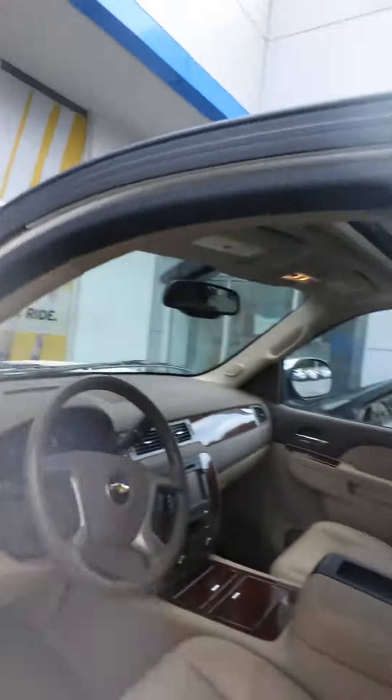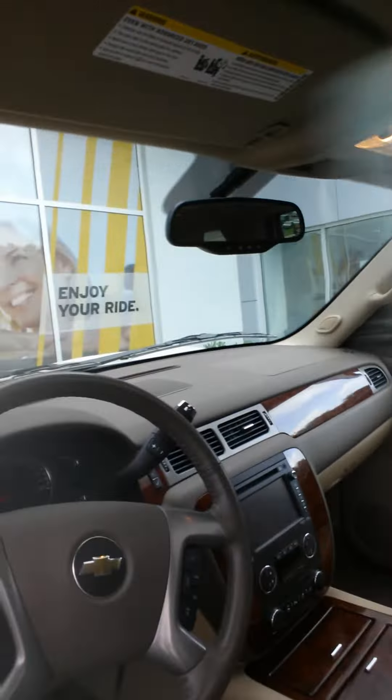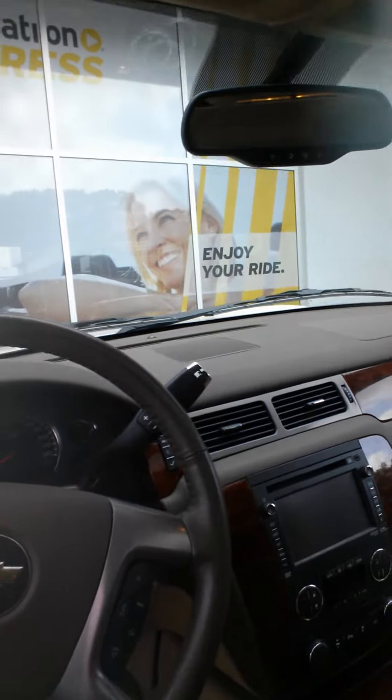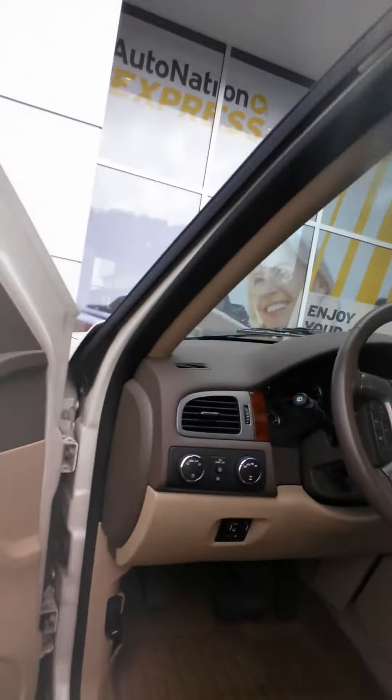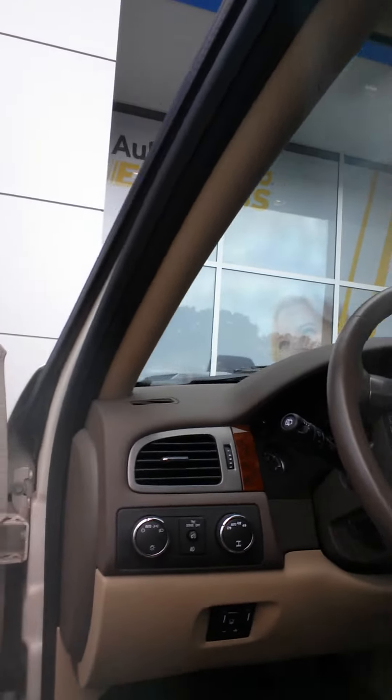Inside you've got tan leather seats, captain's chairs of course because it's an LTZ, navigation up front, Bluetooth, OnStar, power moonroof — check it out — dual DVD players, headphones for the kids, and it even has the trailer brake controller if you want to tow some horses.